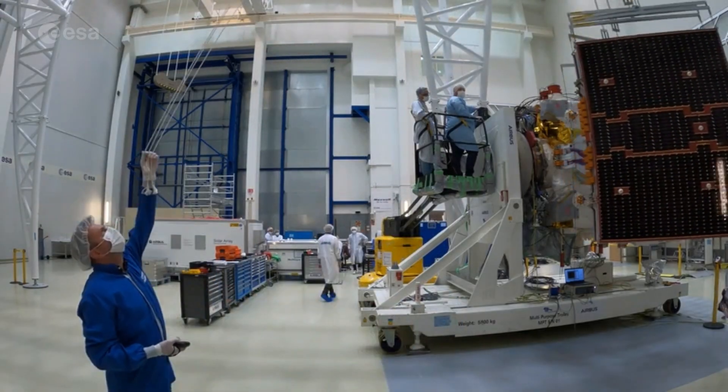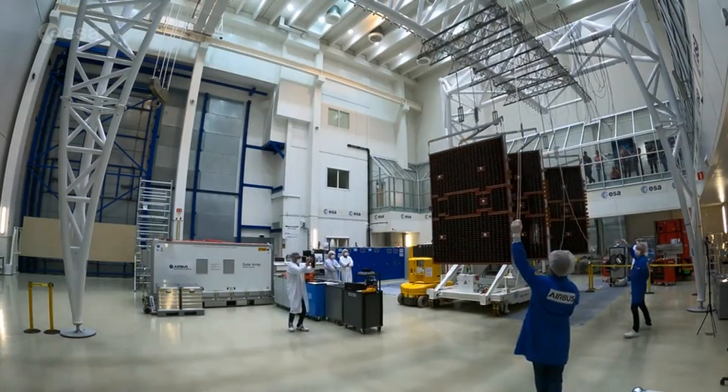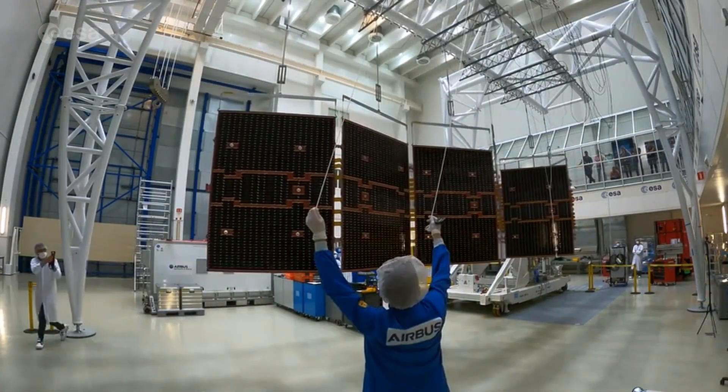We really need to improve our understanding in order to get better predictions, both in terms of climate timescale predictions, but also weather forecasts and particularly the extreme events that we're expecting to become more frequent due to climate change. EarthCare will provide novel and important information about clouds and aerosols, their interaction, and how they influence the climate.